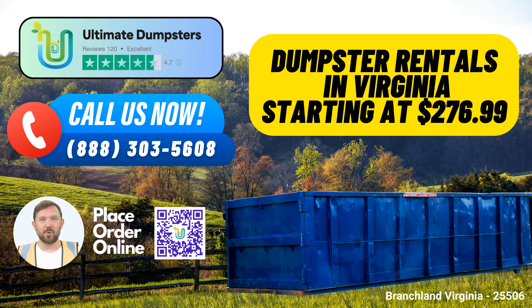Speaking of dumpsters, we offer a variety of sizes, including 10, 12, 15, 20, 30, and 40-yard containers. So whether you're tackling a small home renovation or a large-scale demolition project, we have the perfect size for you.